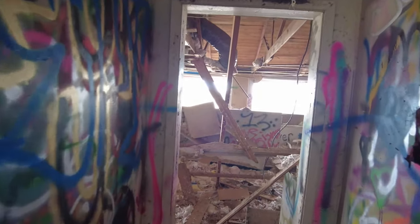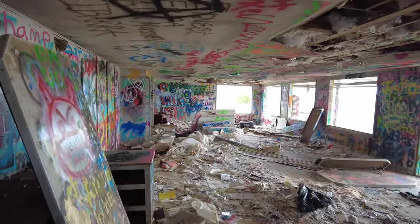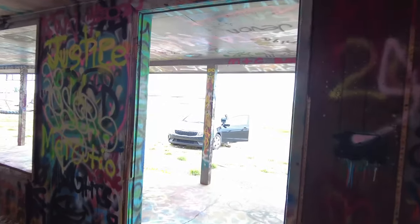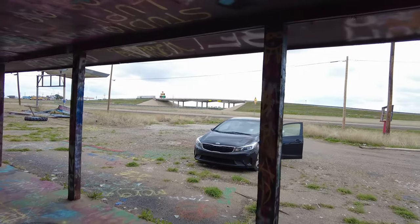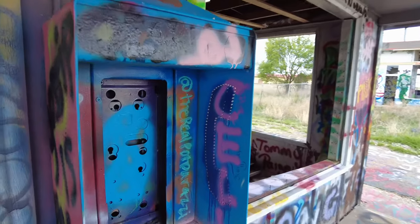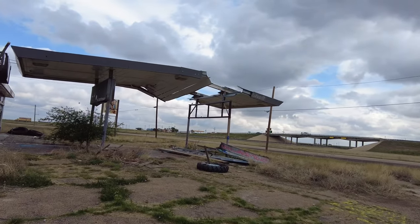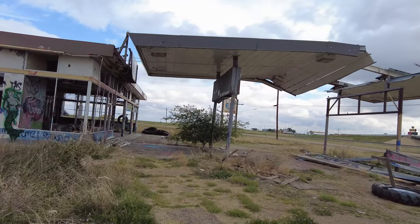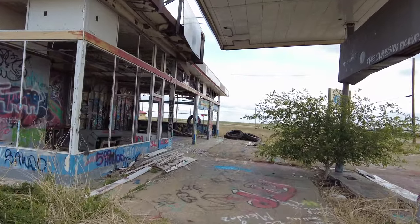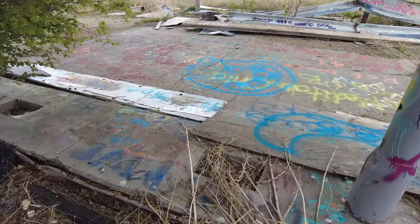Now we're going to head over to the gas station, which is an old Shell gas station — it's right next door. Got an old spray-painted pay phone here, no phone though. So here is the old Shell gas station. The interesting thing is this also looks like it was a mechanic shop, because it has several garage doors up front. But you can also see where the gas pumps used to be.